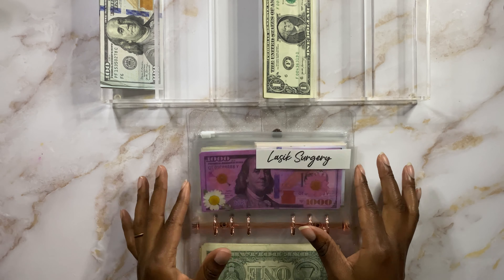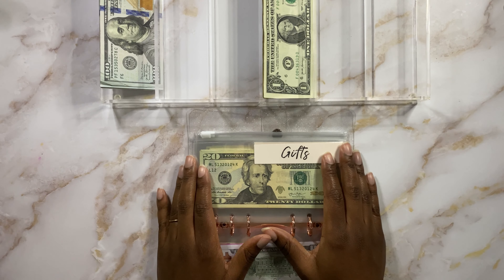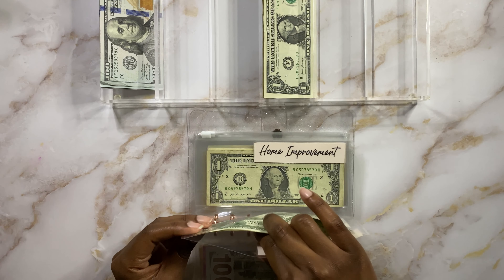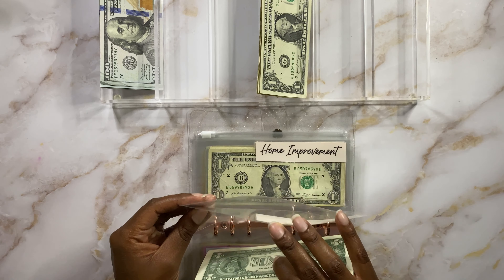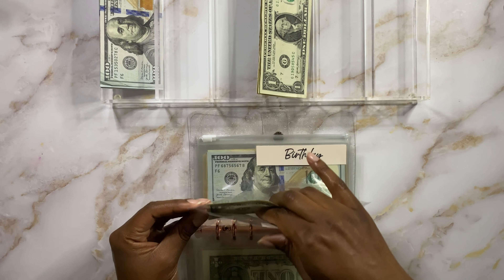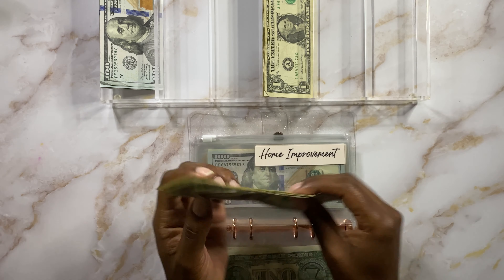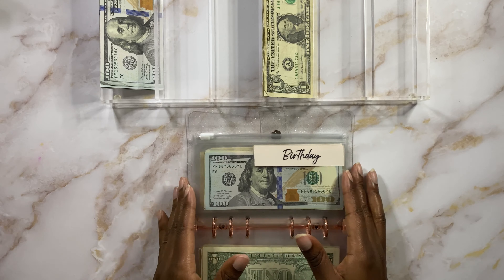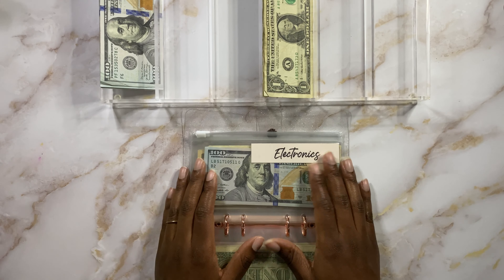LASIK is getting nothing because we have our money set aside for that — we have $3,000 — and hopefully that will be at the beginning of 2022 for my LASIK eye surgery. Gifts is going to get a dollar today as well — we have $21, $22, and $23 going into gifts. Next is Home Improvement and that's going to get $2. We spent a little money from Home Improvement, so we have $2 left. Home Improvement now has four singles.